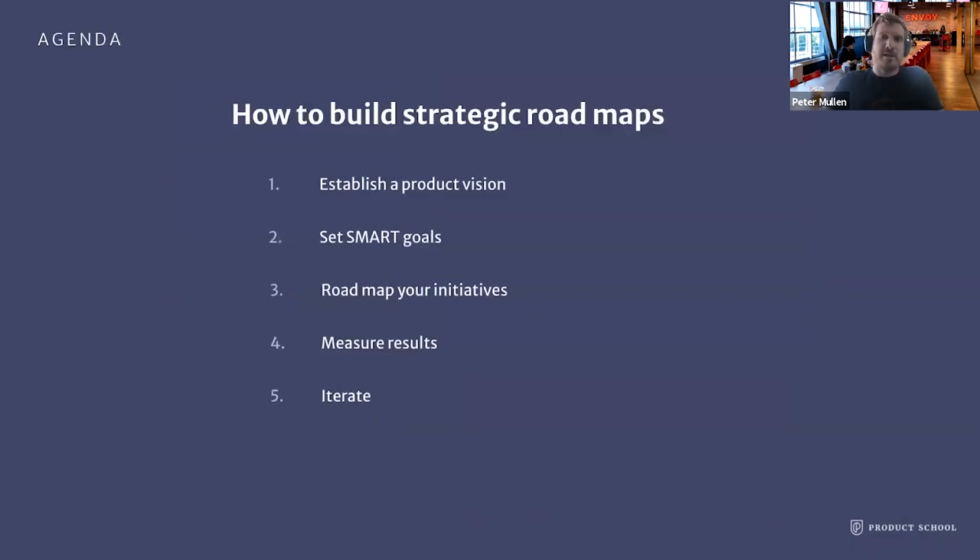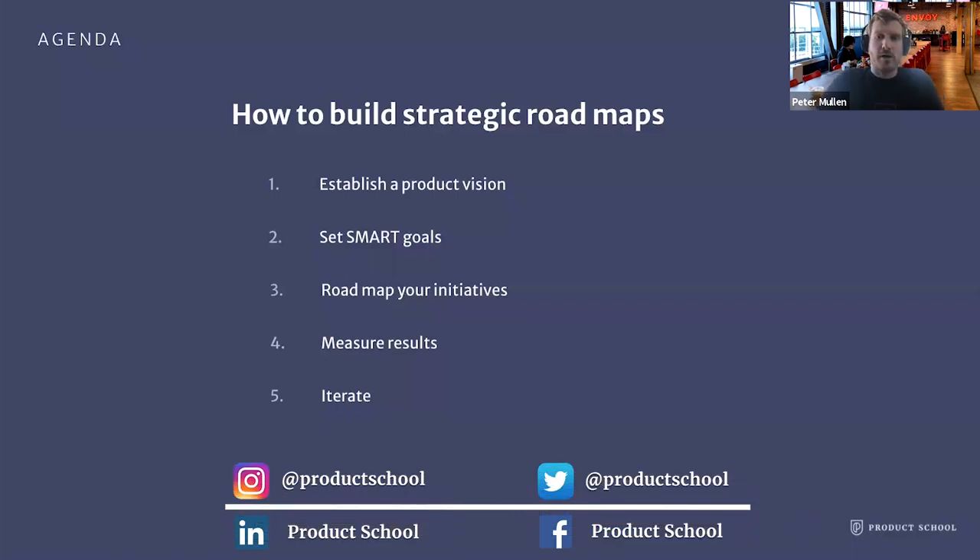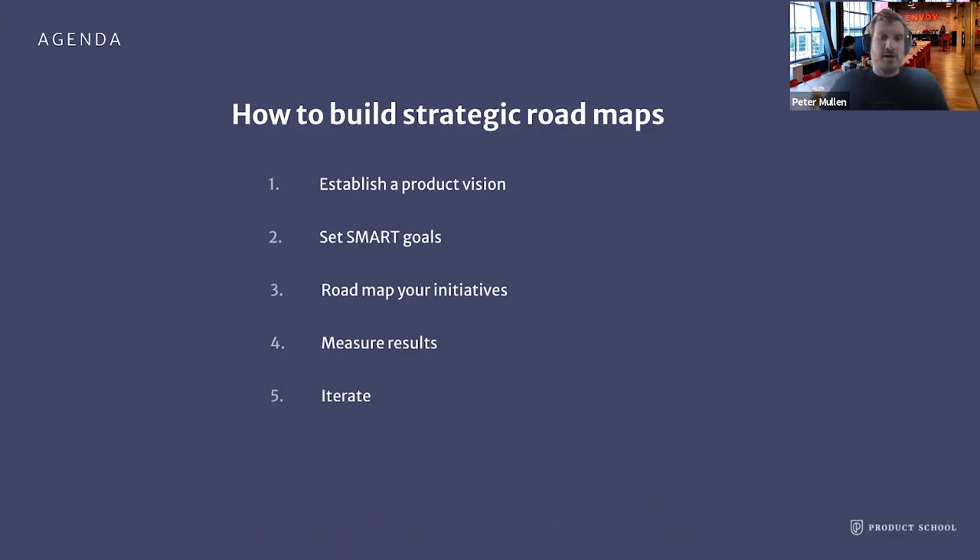Back to our topic today on how to build strategic roadmaps. I'll share some of my learnings built up over these eight years and go over the steps needed to build a roadmap. The first step that I always find most helpful is to start with a product vision. After you have that product vision, you'll want to set SMART goals of how you'll actually go and achieve that. From those goals, you will decide what product initiatives you'll work on that will have metrics moving those goals in a positive direction. You'll then want to measure results, hold yourself accountable, and iterate as necessary, keep learning and adapting.